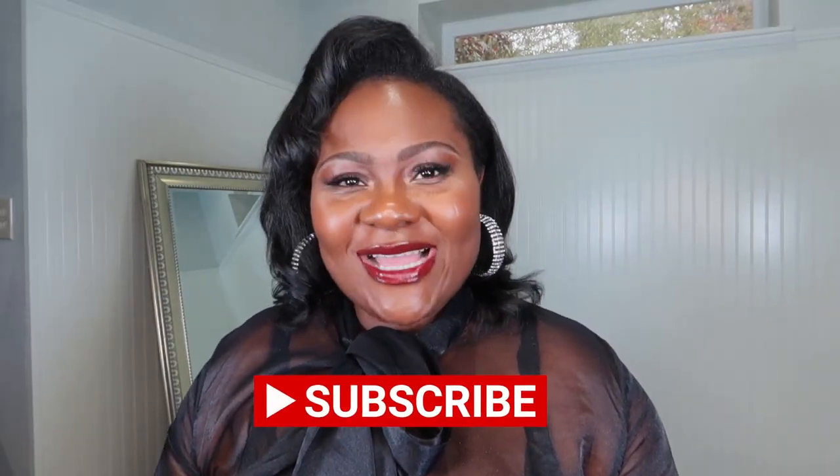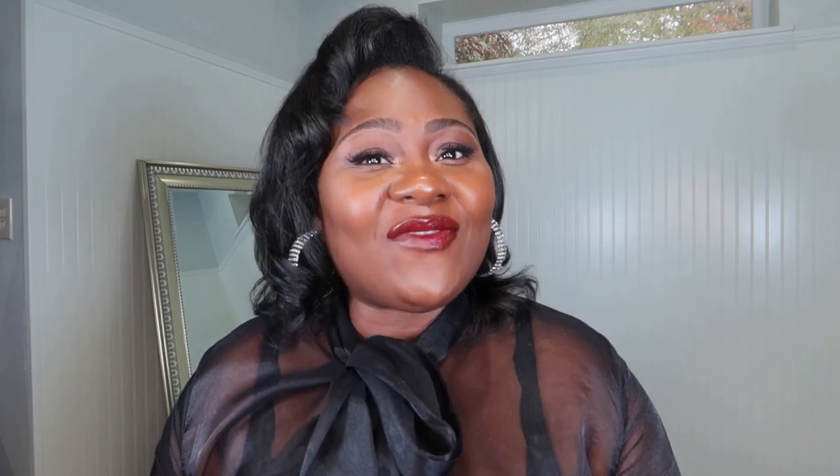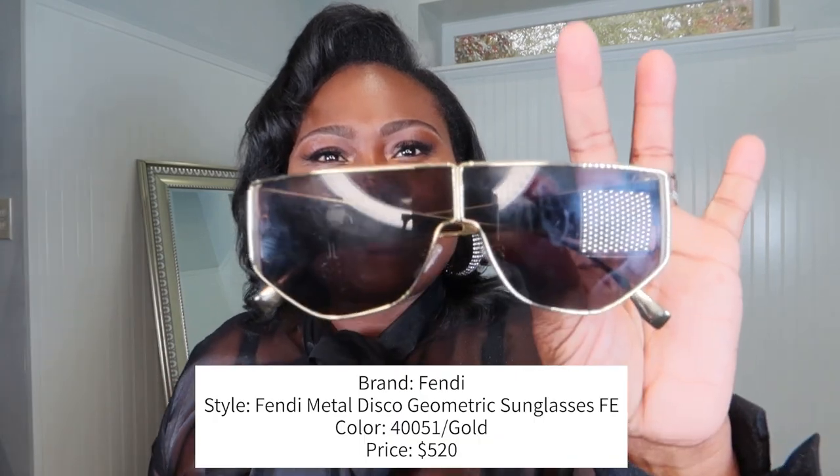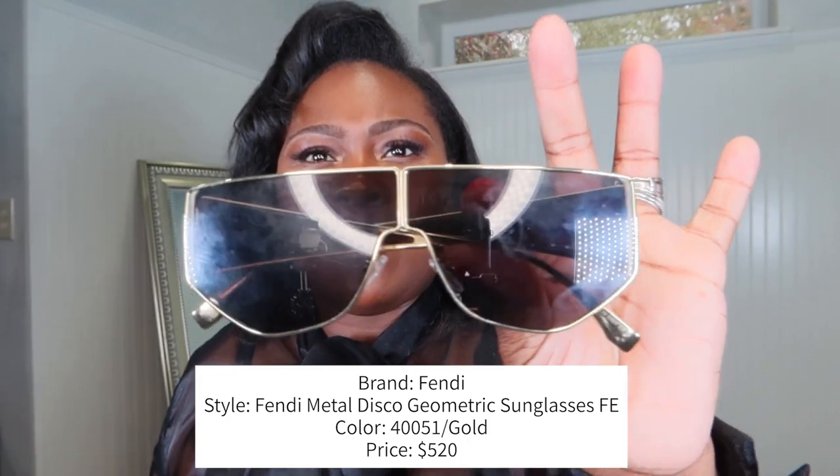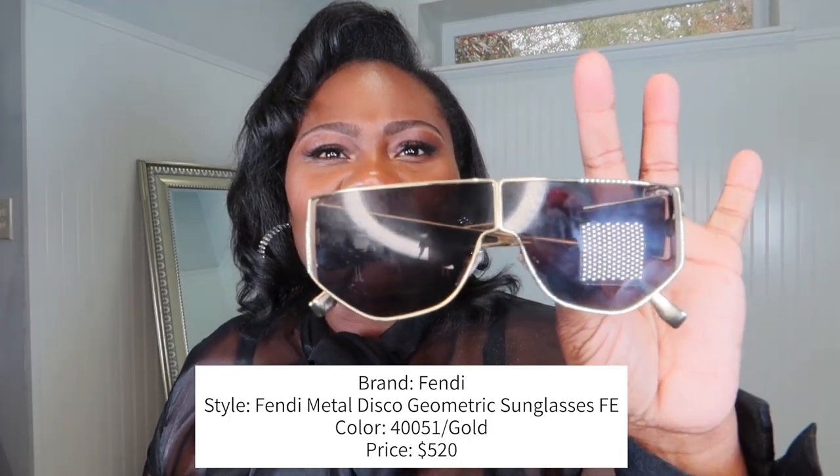The next item is another pair of sunglasses, from Fendi. I love Fendi because their monogram is double F — my name is Fumi Ford, I'm also a double F — so me and Fendi go together. These are the shades. I've already worn them; I wore them at the Usher concert in Vegas last week.